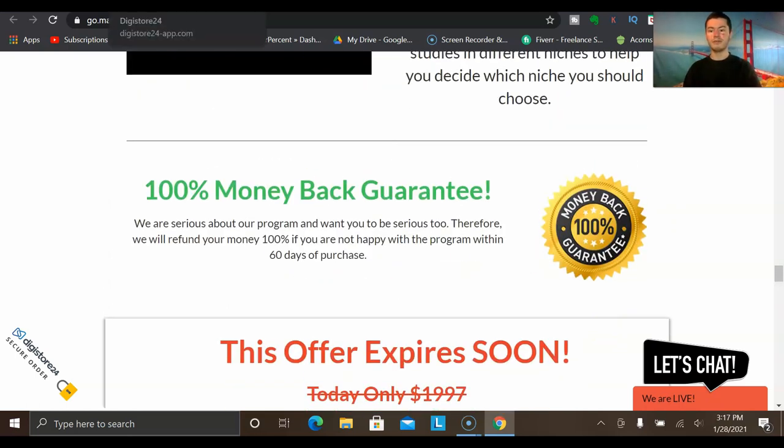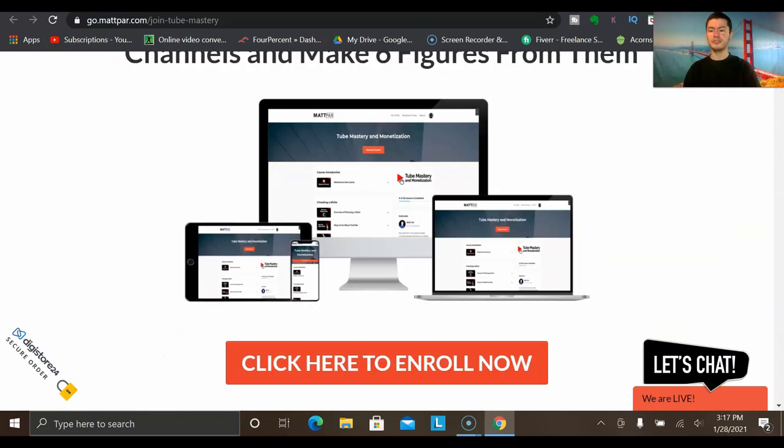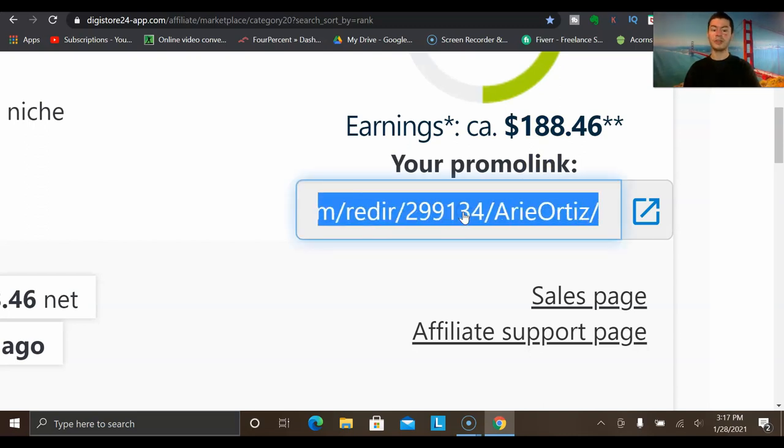Once you find an offer you want to promote and you feel comfortable promoting it, you go to Digistore24 and grab your promo link. Whenever you get someone to go through your link and they buy the program, you of course get paid that commission. The question is, how do you go about promoting your affiliate link to get people to actually click on it and buy? This is something a lot of people struggle with — getting those long-term consistent sales.